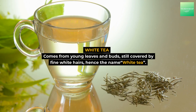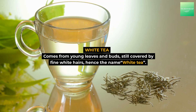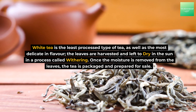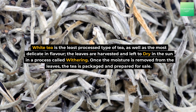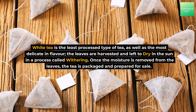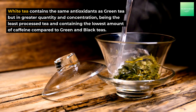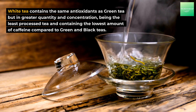White tea comes from young leaves and buds still covered by fine white hairs, hence the name. White tea is the least processed type of tea, as well as the most delicate in flavor. The leaves are harvested and left to dry in the sun in a process called withering. Once the moisture is removed from the leaves, the tea is packaged and prepared for sale.